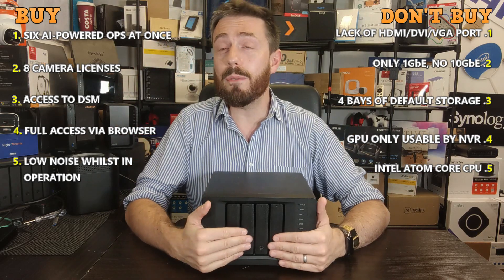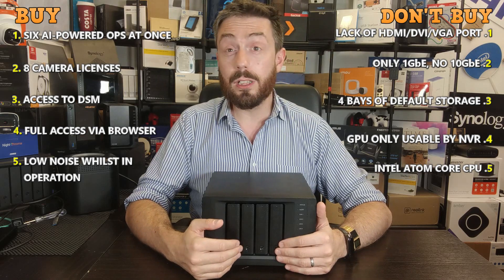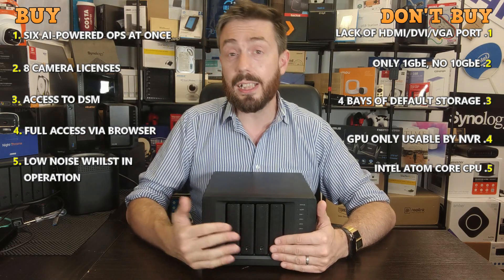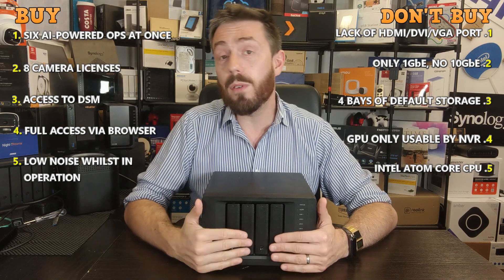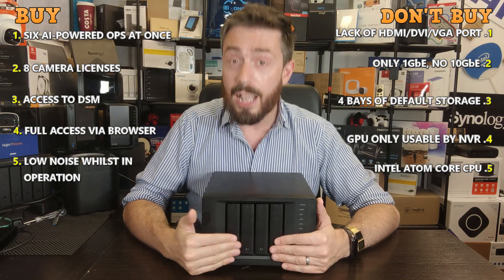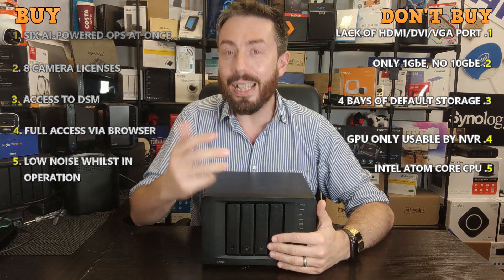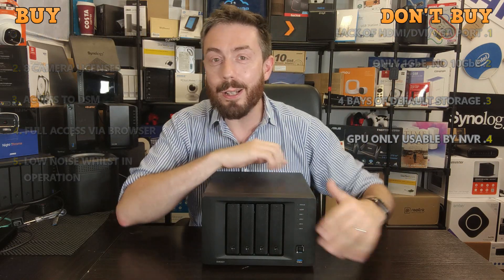Those have been five reasons why you should buy the DVA3221 and five reasons why you might want to give it a miss. Thank you so much for watching. If you enjoyed this, click like; if you want to learn more, click subscribe. For free advice on your next data storage solution, visit the free advice section on NAS Compares. And if you know how to get rid of seagulls by the seaside — please do something about it. See you next time.